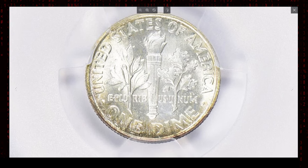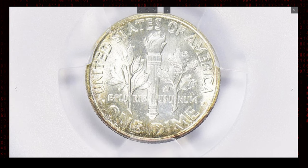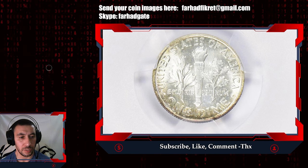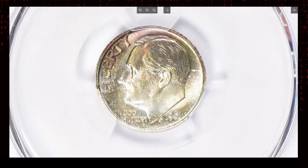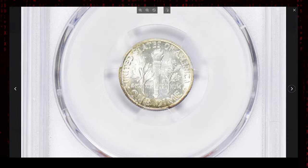The Full Bands designation is key to this coin's rarity and value. On the reverse of the Roosevelt Dime, the horizontal bands on the torch are a crucial part of the design. For a coin to receive the Full Bands designation, the bands must be fully separated and distinct, indicating a high quality strike. This detail is important to collectors because it shows that the die used to mint the coin was in excellent condition and that the coin received a strong, complete strike. Full Bands dimes are much rarer than those without this distinction, making them particularly sought after.